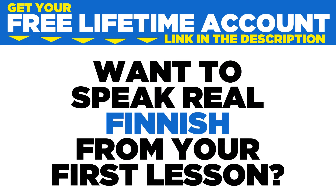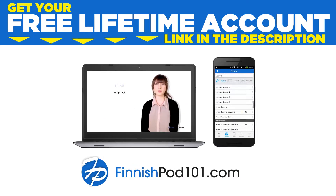Want to speak real Finnish from your first lesson? Sign up for your free lifetime account at FinnishPod101.com.